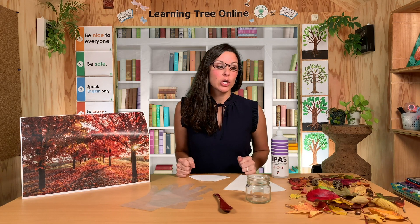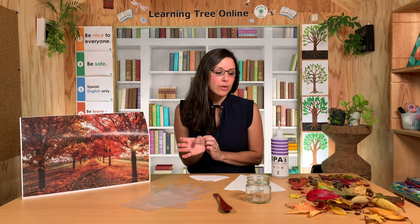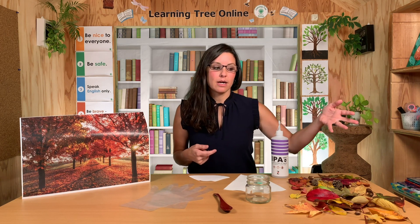Why are these leaves changing colors? Let's learn about it. I want to do a science experiment with you to show you why leaves change colors. A science experiment is when you learn about something — you try new things to learn about it. Today we are going to learn about leaves and why leaves change colors. In spring and summer we see a lot of green leaves, but now in fall we're starting to see yellow, orange, red, and brown leaves. We want to figure out why.